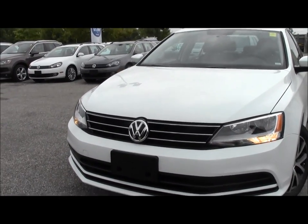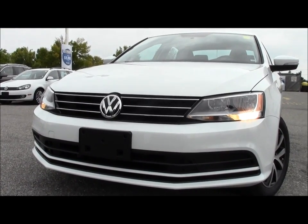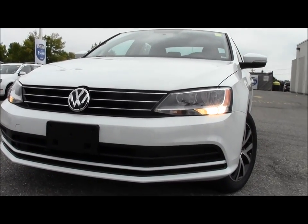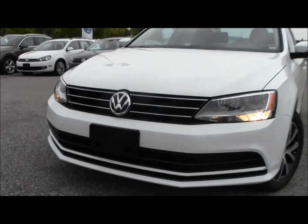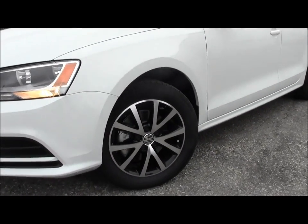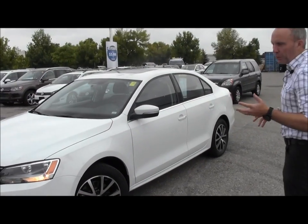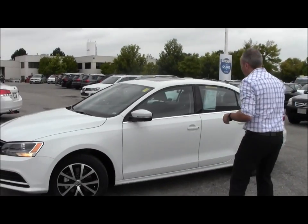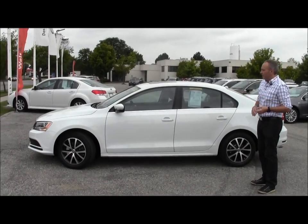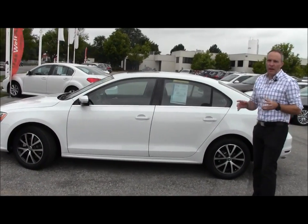When you look at it initially, you can sort of see where it came from. The Jetta pedigree is there in all of the design cues. Redone front end, grille is different. As you move around the car, there is different availability of some different rims. All the trim levels have some new things to offer, which is pretty exciting. You look at the side, you'll just notice it's a little bit more rectangular. But it looks great from every angle.